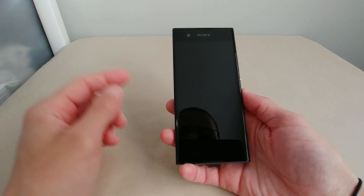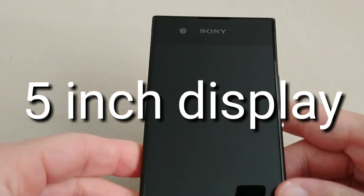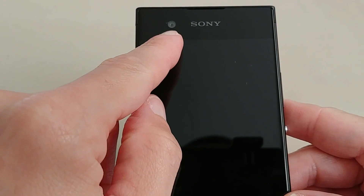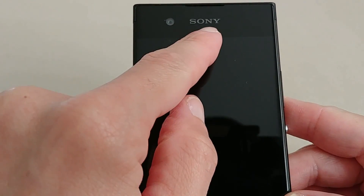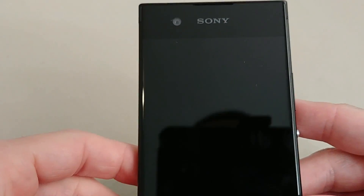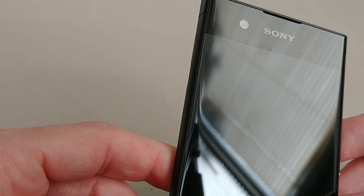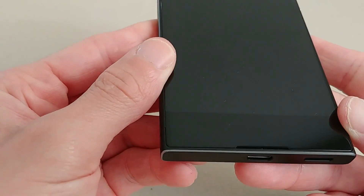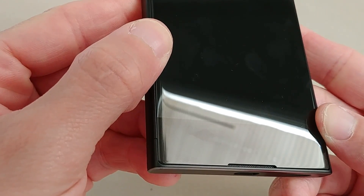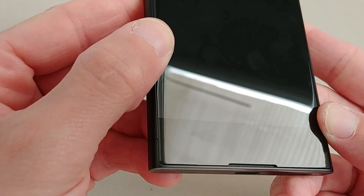You can see the 5.2-inch display up front. At the top there's the 8-megapixel selfie camera, a couple of proximity sensors, and the Sony branding. To the side you can see the receiver at the top of the phone where the sound comes from during calls. At the bottom there's another slit indicating dual front-facing speakers.